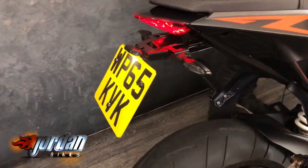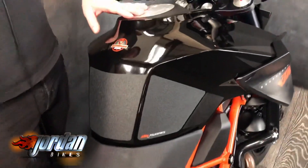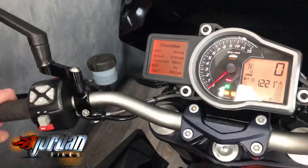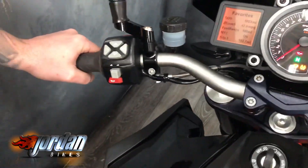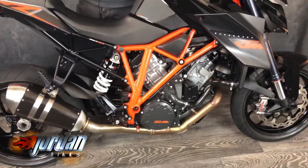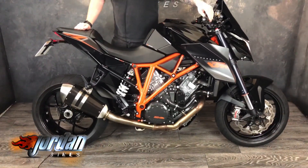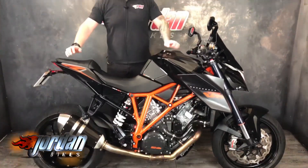Even doing 42 miles per gallon — what more do you want? You've got your rider modes: sport, road, rain. 5,924 miles, 180-mile range, 42mpg. Never raced or rallied. I'll give it a start for you. Oh, that sounds absolutely awesome! Come on down to Jordan Bikes to take a listen for yourself, or give us a call.